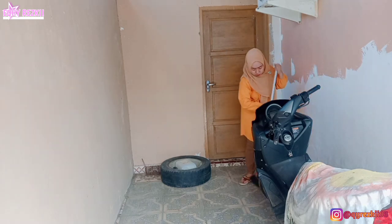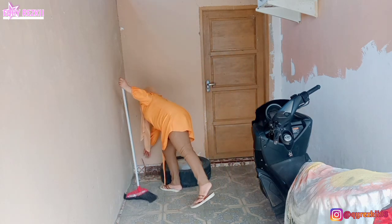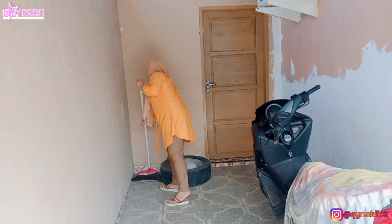Hari ini aku bakalan nge-share lagi rutinitas harian aku sebagai ibu rumah tangga. Dan kalau kalian penasaran hari ini aku ngapain aja, simak videonya sampai habis dan jangan di-skip.